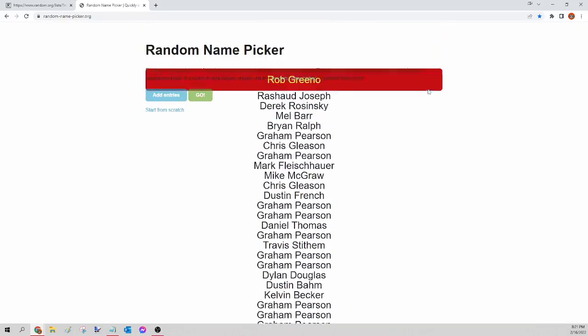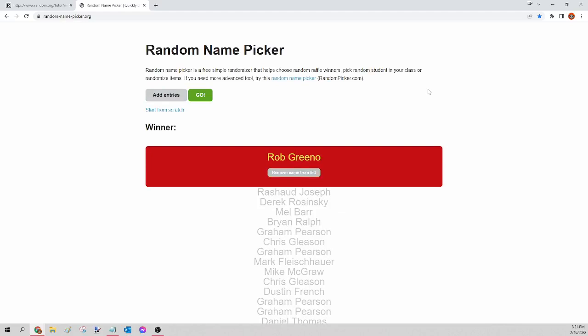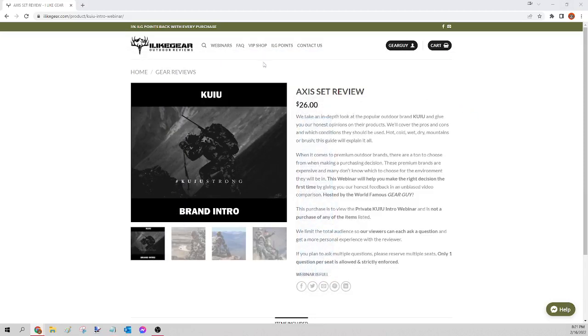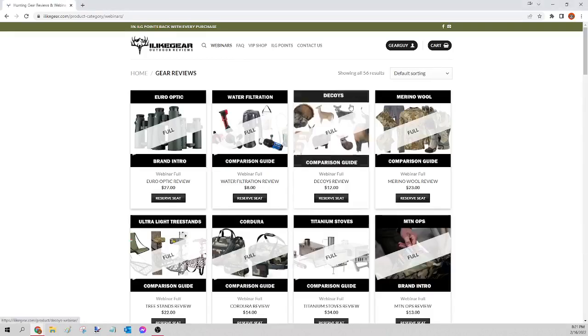The winner of tonight's Kuyu access set is Rob Greeno! Congratulations Rob, you just won yourself that access set — there are four items in that one, so make sure I get the size and pattern for all of them. I will get that ordered for you tomorrow.